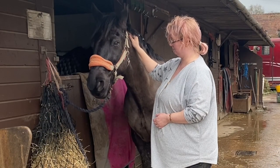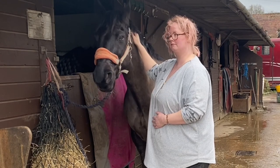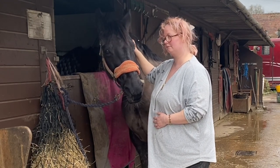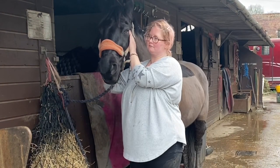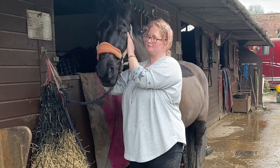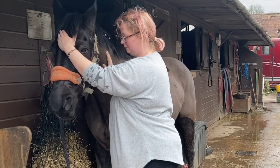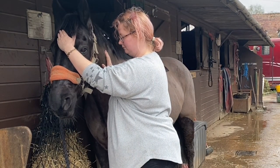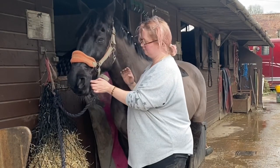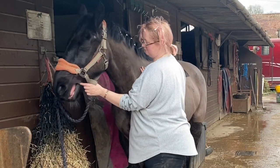For most of the session at the start, Basil was eating and paying me no attention. So by this point he really was actually engaging, which let me do a little bit of work around the head as well — the poll, the TMJ, the forehead, and a tiny bit of work around his mouth. He had given me a good amount of benefit of the doubt and patience by this point and let go a little bit.